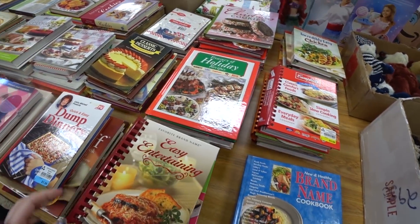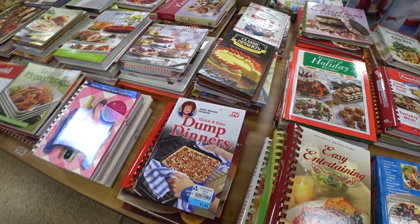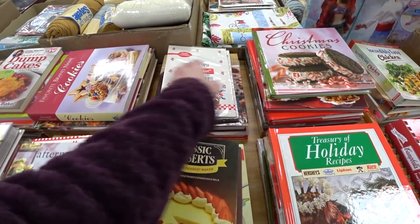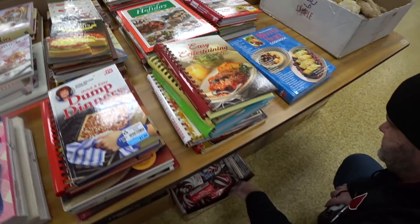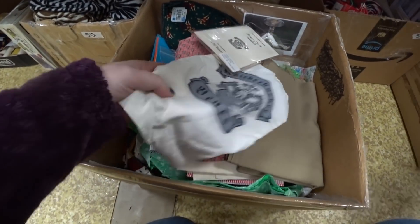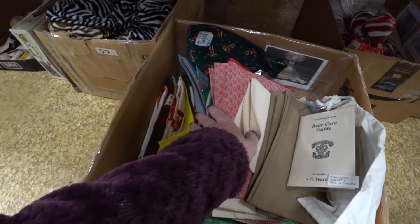Lots of cookbooks. Dump dinners. Look out, he says. What do we have down here? Yarns. Fabric.